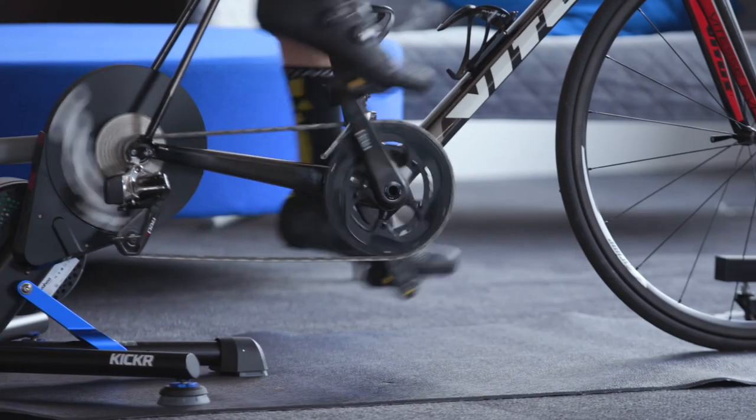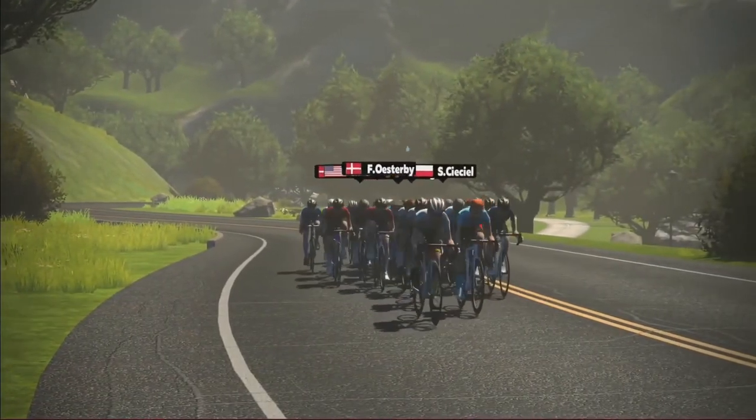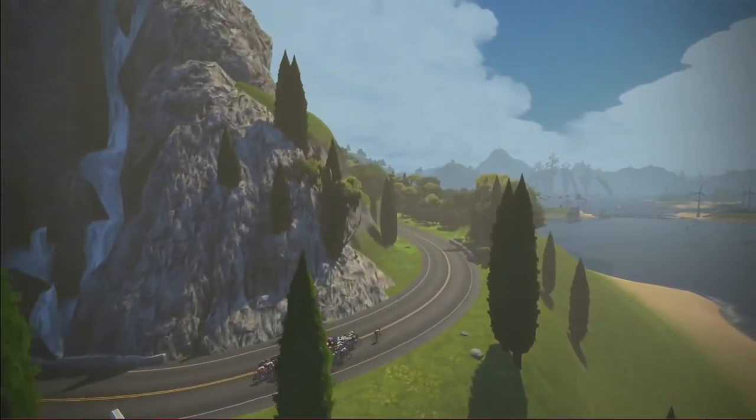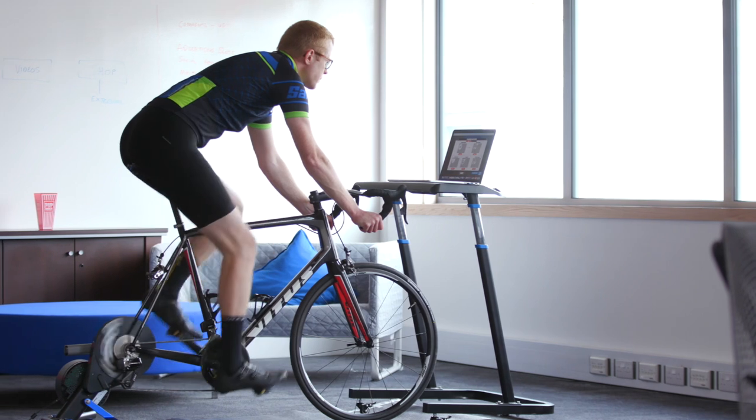So making sure you get on the turbo trainer 15 to 20 minutes before the race starts, get a good warm-up, make sure your muscles are well warmed up. I normally wind my effort up five to ten seconds before the actual race starts so that you're starting really fast, and then it normally settles within one to two minutes. Starting hard means you can get into the front of the pack.